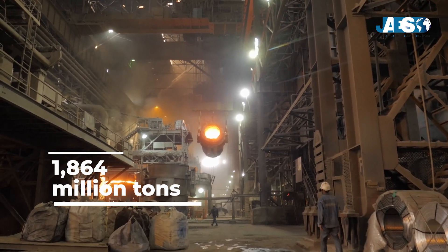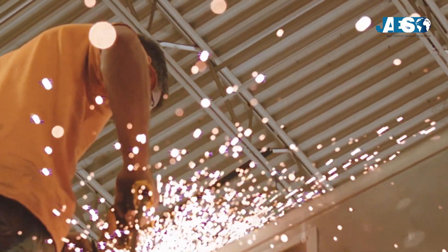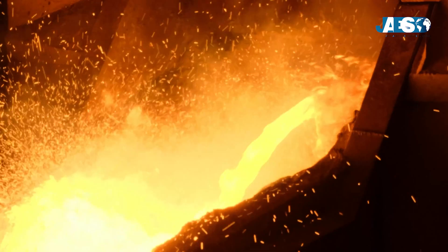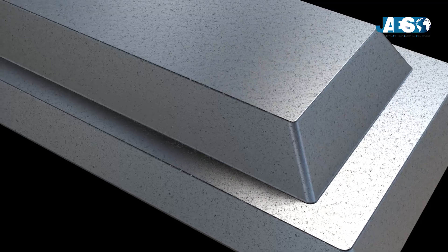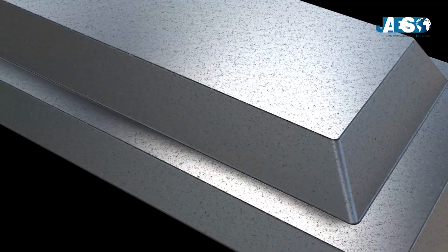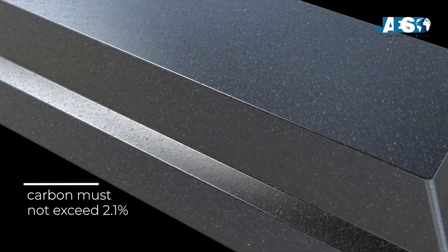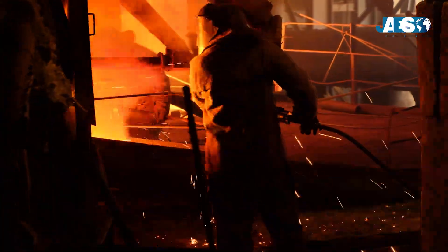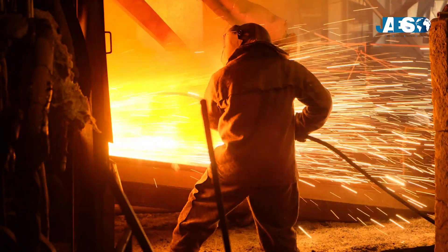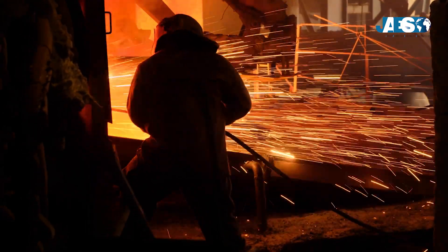Over 1.864 million tons of steel are produced each year worldwide, and they are processed in various ways, such as rolling or stamping. Steel is a metal alloy composed of iron and carbon, which must not exceed 2.1%, otherwise the iron would turn into cast iron. Steel is mainly a forging product that is workable when hot, and unlike cast iron, its main features are resistance to traction, corrosion, wear, and heat.